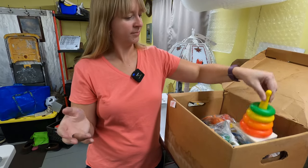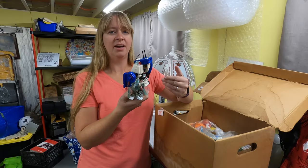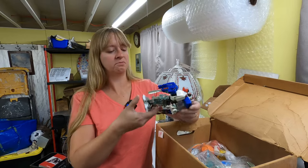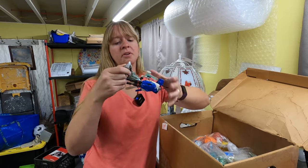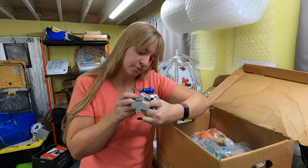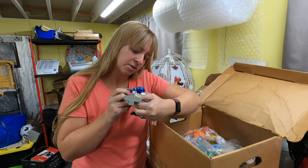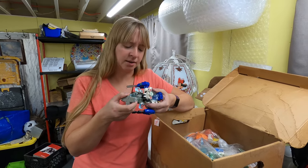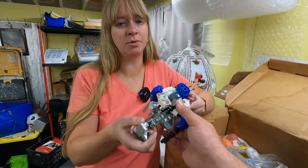An old baby stacking toy, missing a ring. Is that a Transformer? It looks like a Transformer type of thing. Transformers can be good - 1994 Exo Squad, Playmates Toys. Playmates Toys is a brand that did licensed toys. We'll set that aside and look it up - it might be worth something.